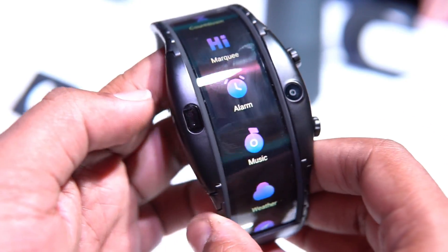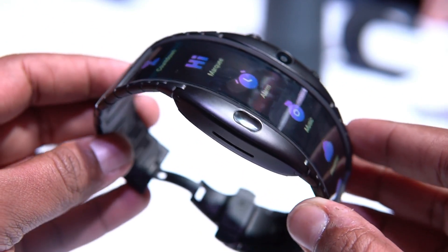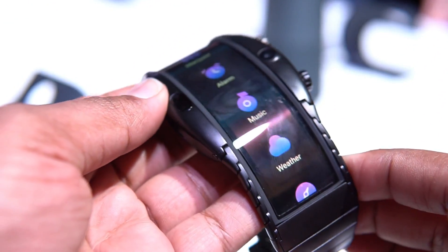The Nubia Alpha is the world's first wearable phone. We have seen smartphones and smartwatches, but the Nubia Alpha is a wearable smartphone where you can make calls, send SMS, watch videos, take photos, and a whole lot of other things.